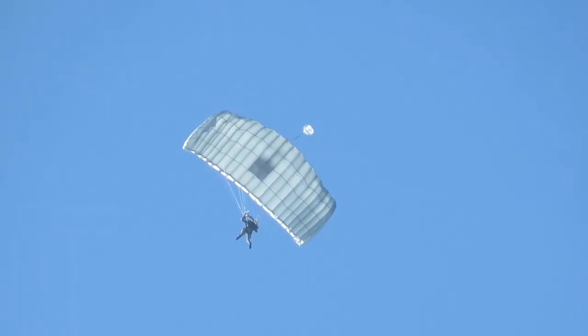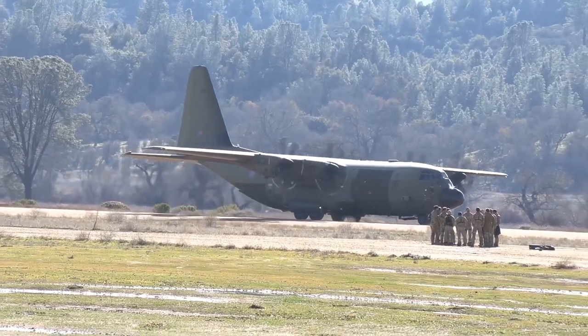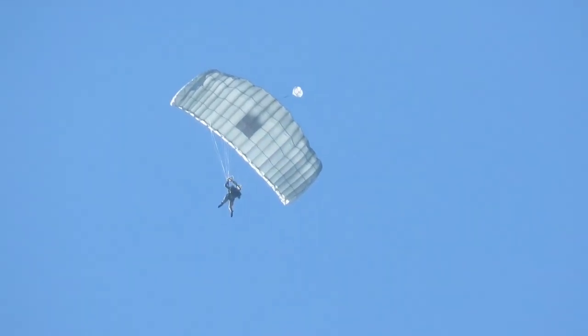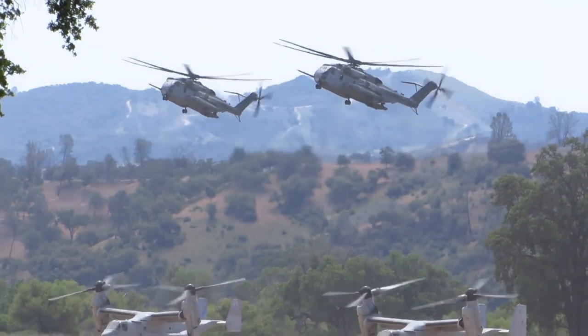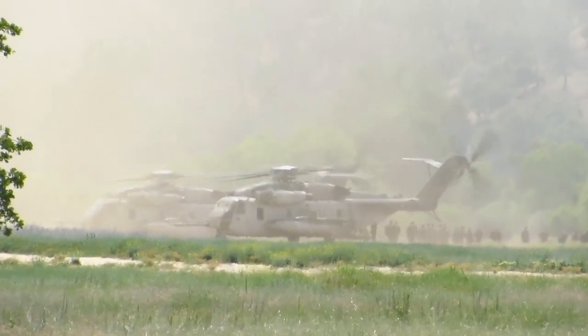Fort Hunter Liggett has more than 30 drop zones. Five of those are Air Force certified, which allows parachute operations for both American services and the British Royal Air Force. Fort Hunter Liggett is proud to support all branches of the military and our international allies.